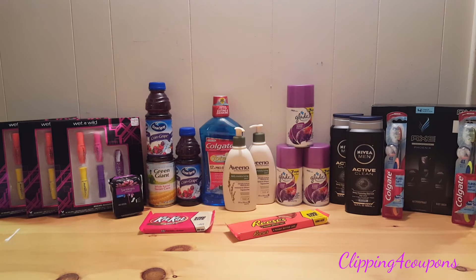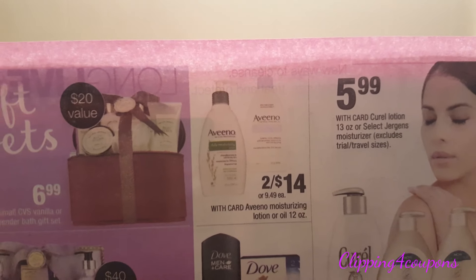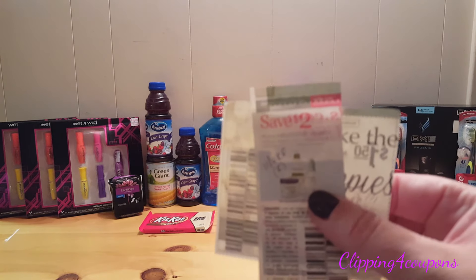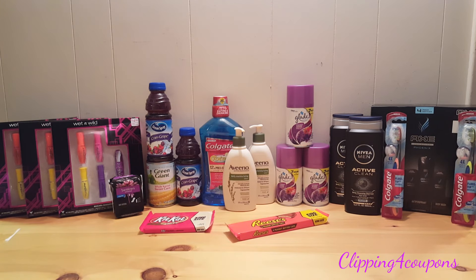The first two items I picked up in this transaction are the Aveeno, on sale for $14 this week. These are not giving back any Extra Care Bucks, but I use this product daily and I had personalized coupons. There is a manufacturer coupon in the 11-6 Red Plum — it's a regional coupon for $2 off two Aveeno products. I matched that with my personalized coupons and saved $2 using that coupon.